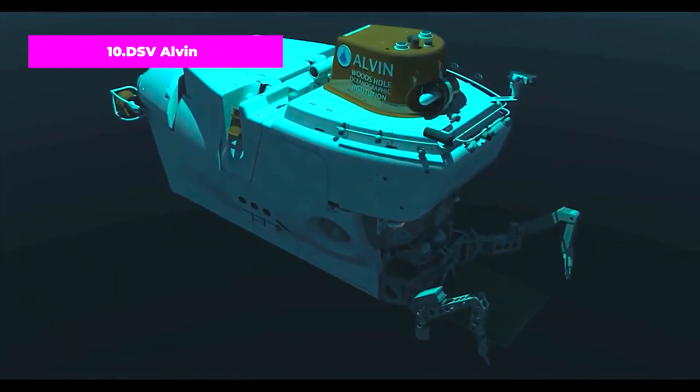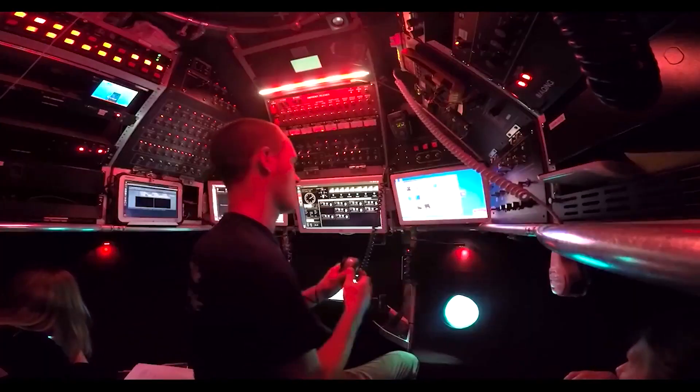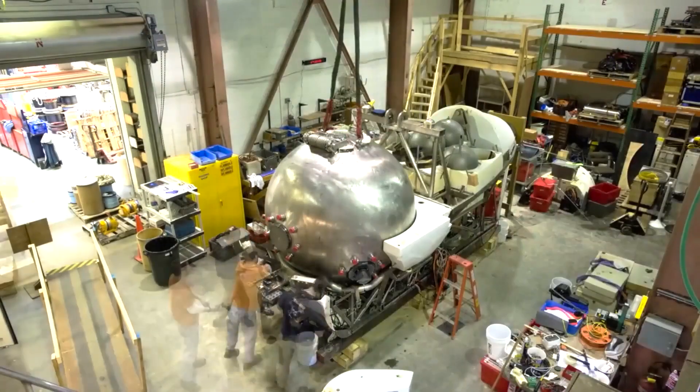Number 10 — DSV Alvin. The Alvin is a manned research submersible owned by the United States Navy and operated by the Woods Hole Oceanographic Institution in Massachusetts. It was commissioned in 1964.